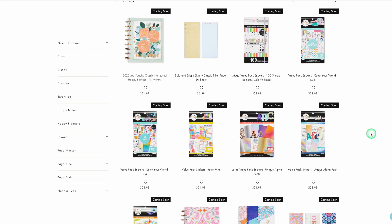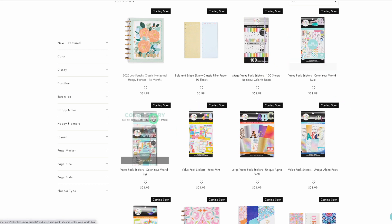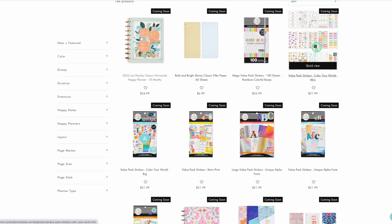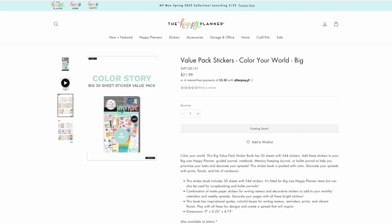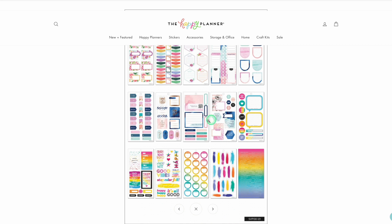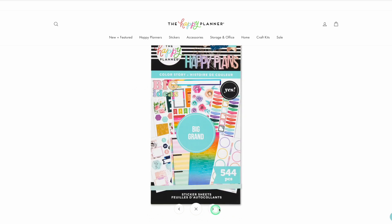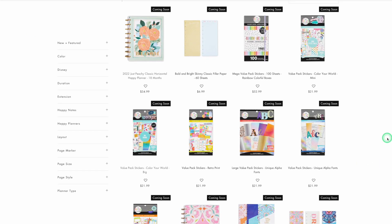Oh, here are some sticker books! Color Your World in mini and big — I don't need those. Let me show you why: I literally have all of these sticker books already — Year to Shine, Radiate Positivity, Color Me Happy, Detailed Florals. I have all of these, so I do not need either of those sticker books.